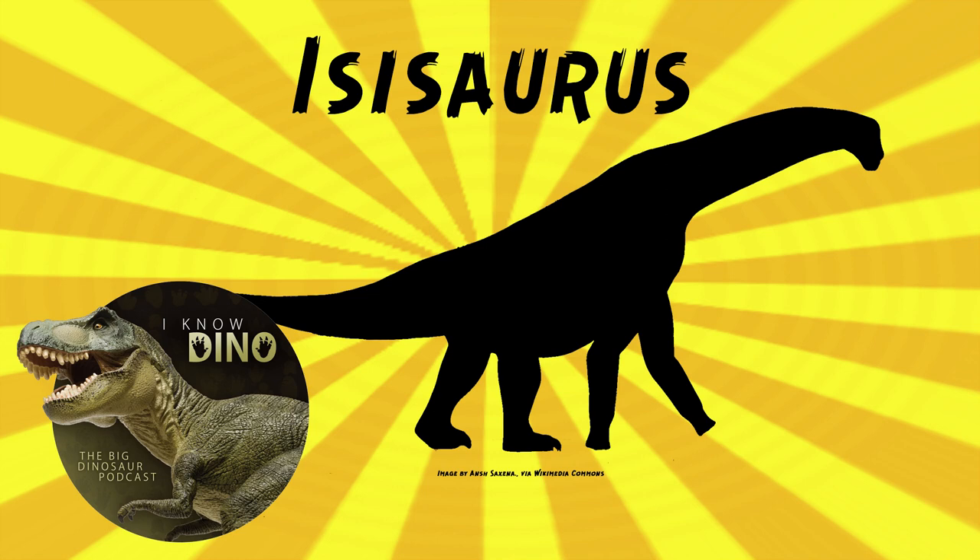Other sauropods found in what's now India include Titanosaurus, multiple species, and Jainosaurus — and Isisaurus lived alongside Jainosaurus. In 2011, Jeffrey Wilson, Paul Barrett, and Matthew Carano referred a nearly complete, relatively undeformed brain case to Isisaurus, found in Pakistan. They noted there remains a strong possibility that more remains from the Pab Formation will be referable to Isisaurus and Jainosaurus. Jainosaurus and Isisaurus don't seem to be closely related — they represent distinct titanosaur lineages, which is interesting since they lived alongside each other.